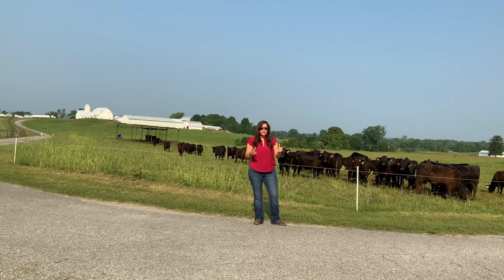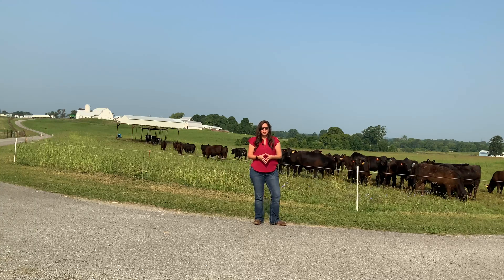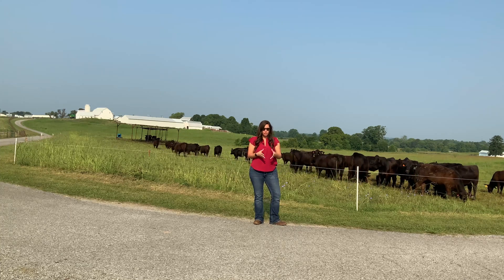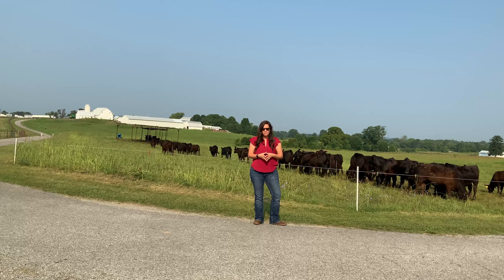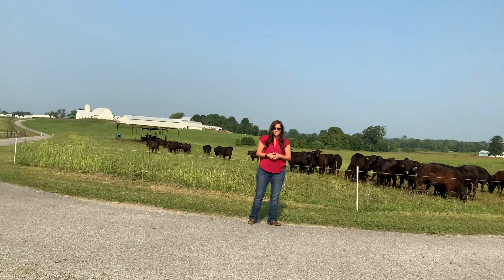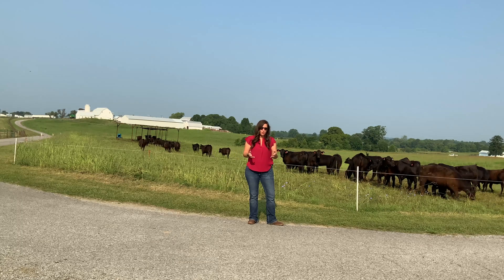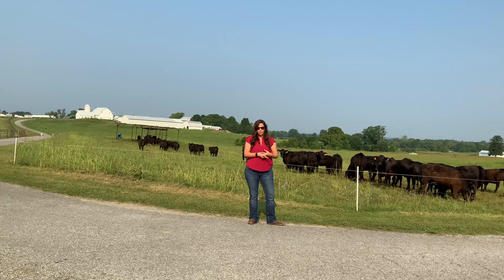These heifers were fall 2020 born calves that were weaned in early March. They were preconditioned — we fed them a commodity-based supplement — and then they have been out grazing on some fescue-based pastures.